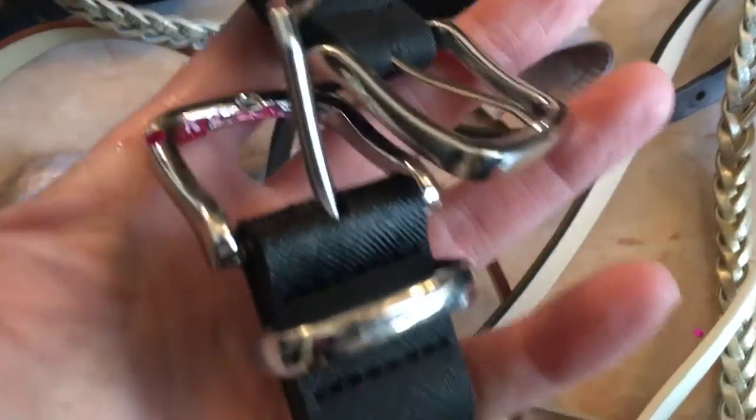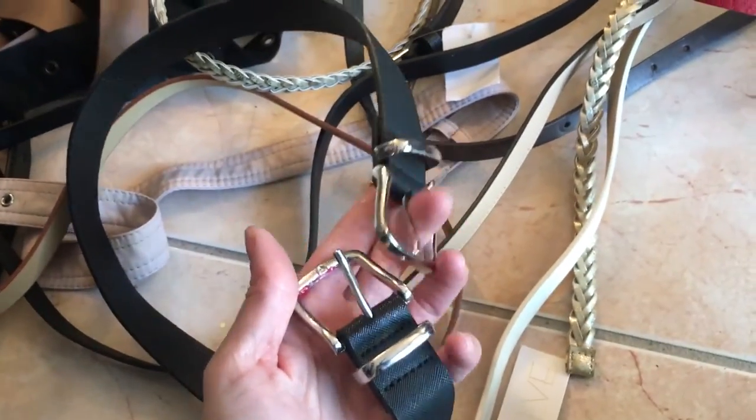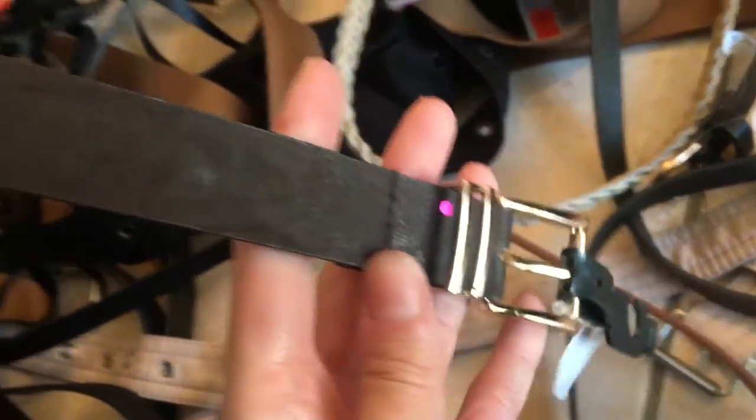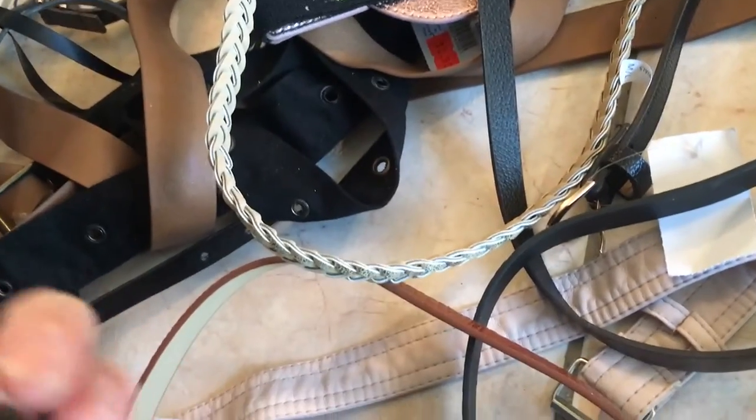This one is a totally flawed item — both ends are the same, making it impossible to use, just a joke of a belt. But this other one is super nice; I really like the style. It was $5.99.